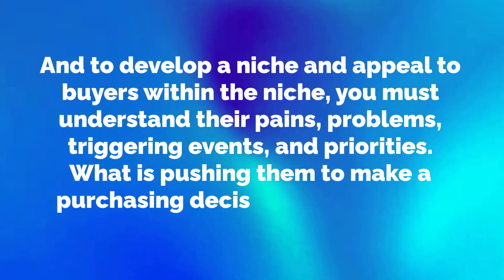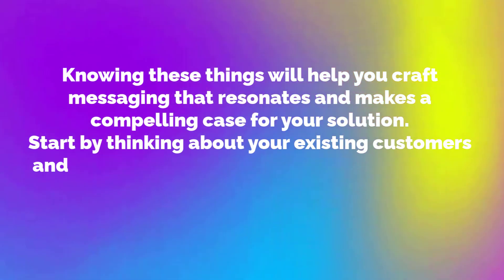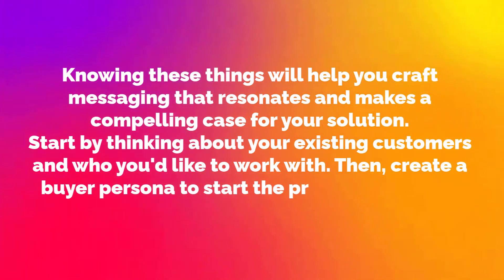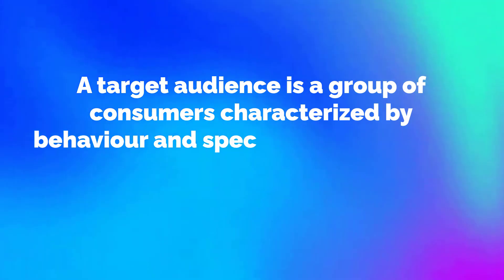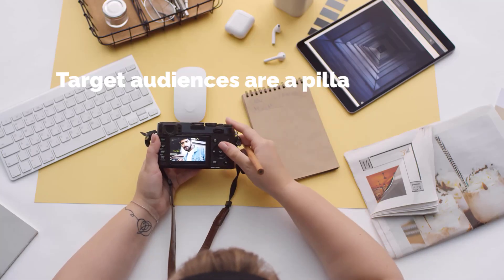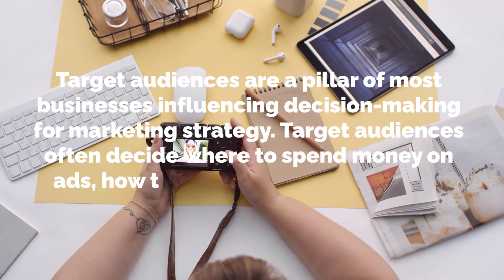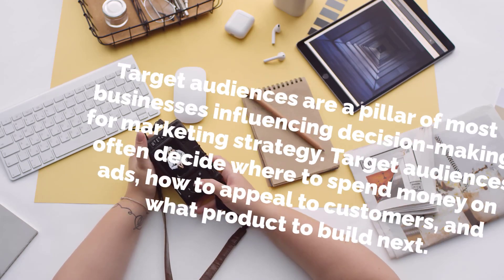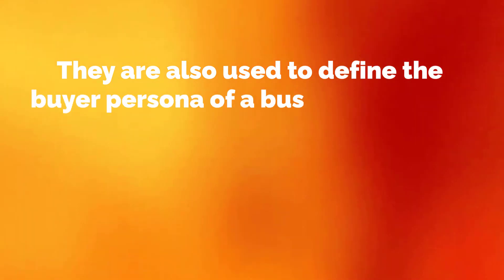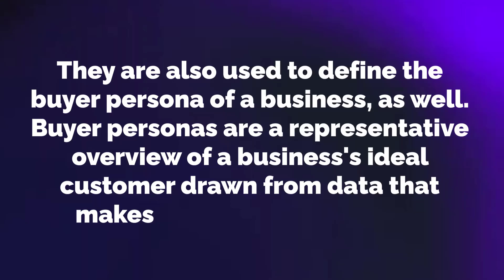What is pushing them to make a purchasing decision? What does it look like if they succeed? Knowing these things will help you craft messaging that resonates and makes a compelling case for your solution. Start by thinking about your existing customers and then who you'd like to work with. Then create a buyer persona to start the process of getting into the head of your ideal client. Buyer personas are a representative overview of a business's ideal customer drawn from data that makes up a target audience.